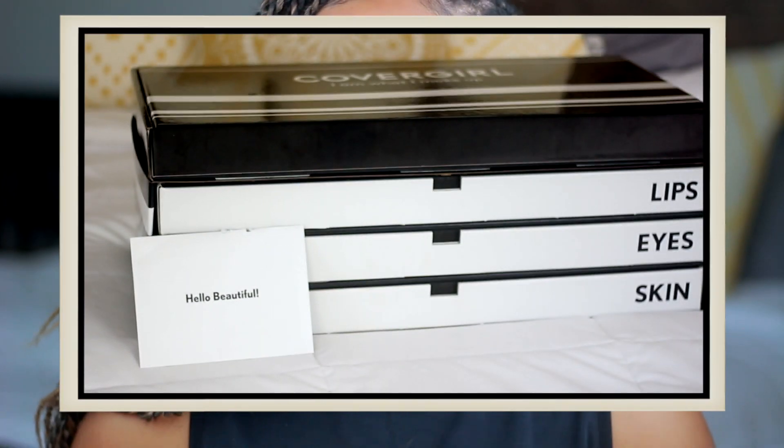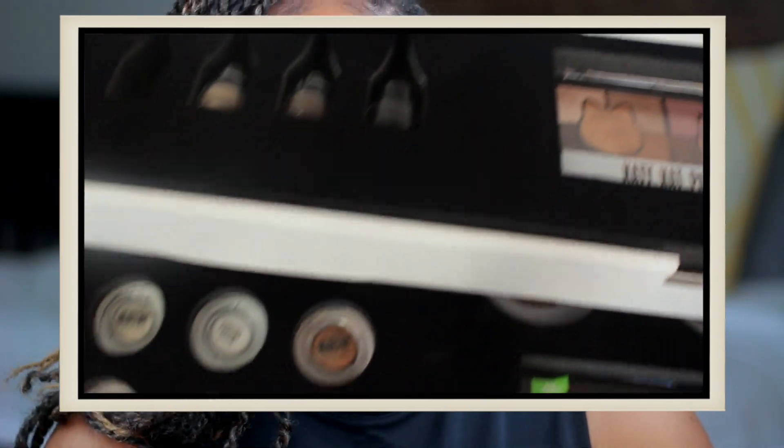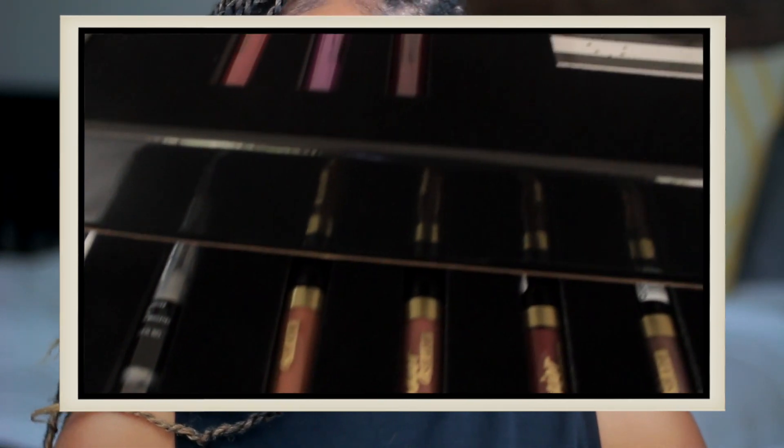I wanted to come back to YouTube with a makeup tutorial — well, it's actually more of a get-ready-with-me. I did get a PR package, actually my first ever full PR package, and I got it from CoverGirl. It's a really cool box that includes a video that plays with it. Shout out to CoverGirl, thank you so much for sending me the collection, and thank you to you guys for watching my videos — it gives me the opportunity to do things like this.